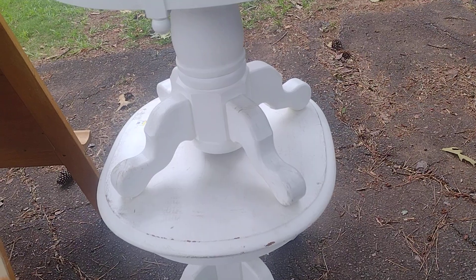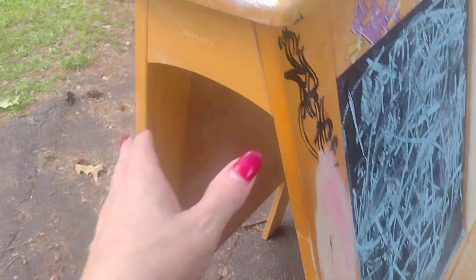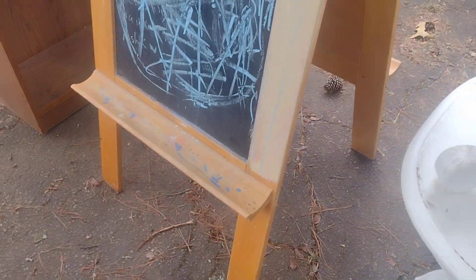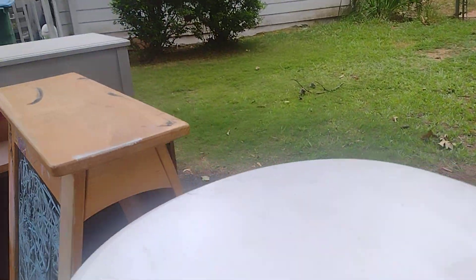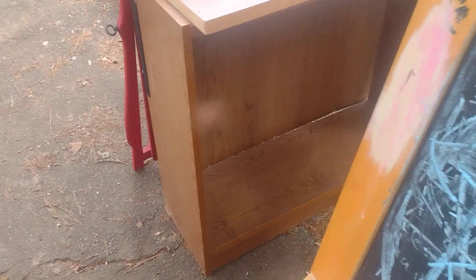I think this piece is so cute and it's really not in too bad of shape. It needs some tightening up and something at the top because it's starting to separate, but you can see people have been writing and painting on it. I'm thinking about redoing it in primary colors. It's got a chalkboard on one side, and on the other side it has a whiteboard and a magnet so you can put paper on there and color or paint.